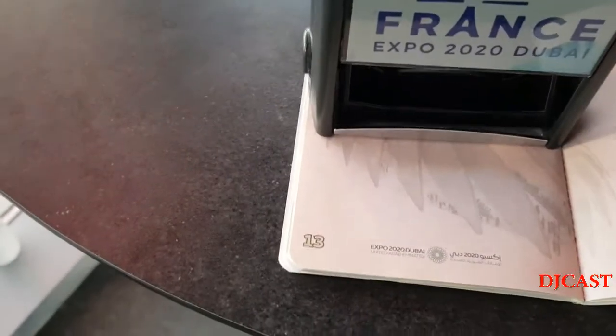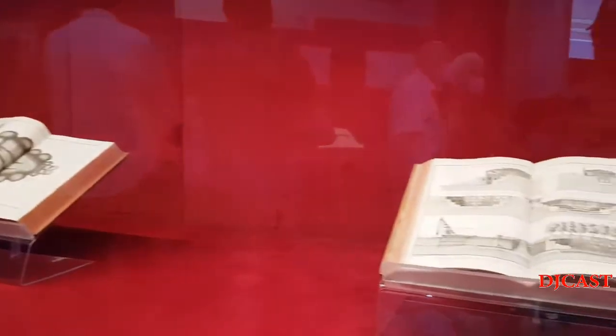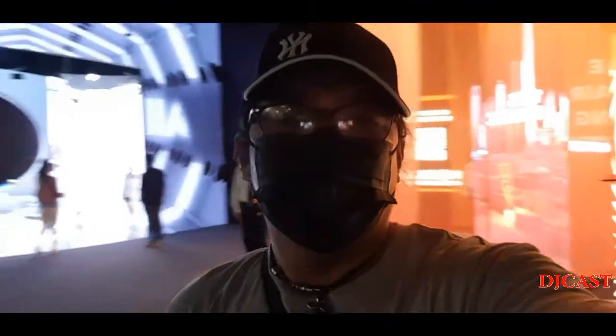The France Pavilion here at Expo 2020 Dubai will play a significant role in reviving the French economy, according to its Commissioner General Eric Linguire.